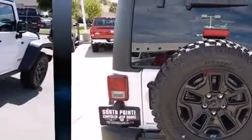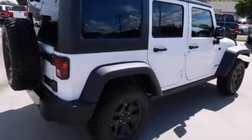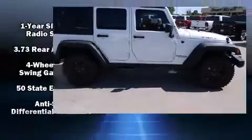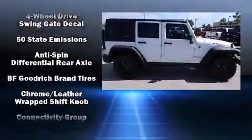Jeep prioritized fit and finish, as evidenced by a rear window wiper, a tachometer, an outside temperature display, front fog lights, skid plates, and more.